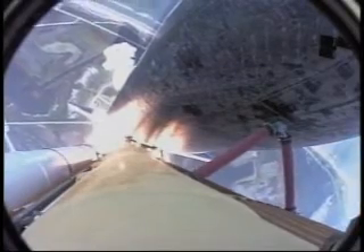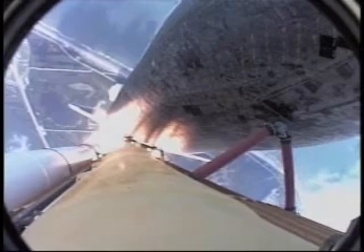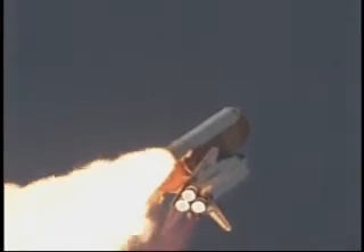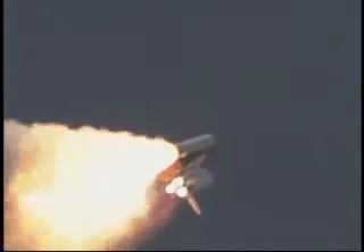Atlantis on the proper alignment, heads down, wings level for the eight-and-a-half-minute ride to orbit, taking aim on the International Space Station for docking on Saturday. 28 seconds into the flight. The three liquid fuel main engines soon will throttle back to 72% of rated performance, going in the bucket,